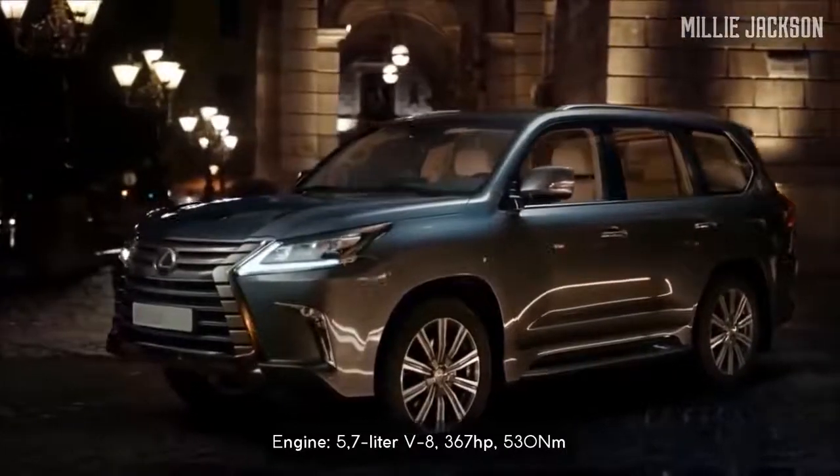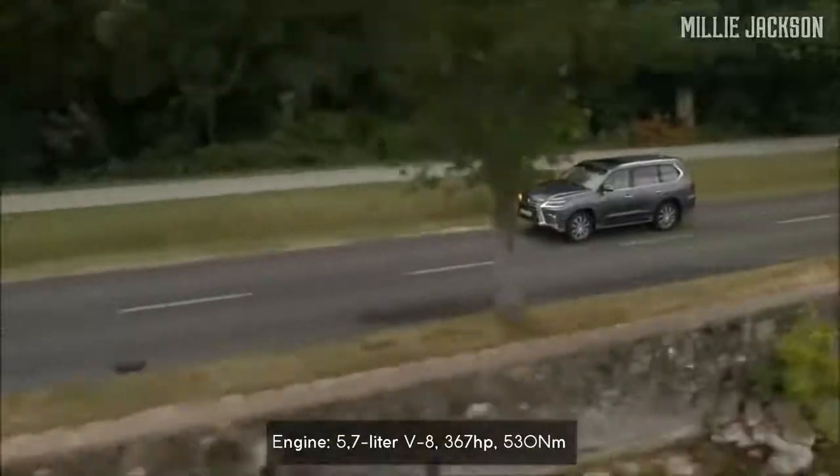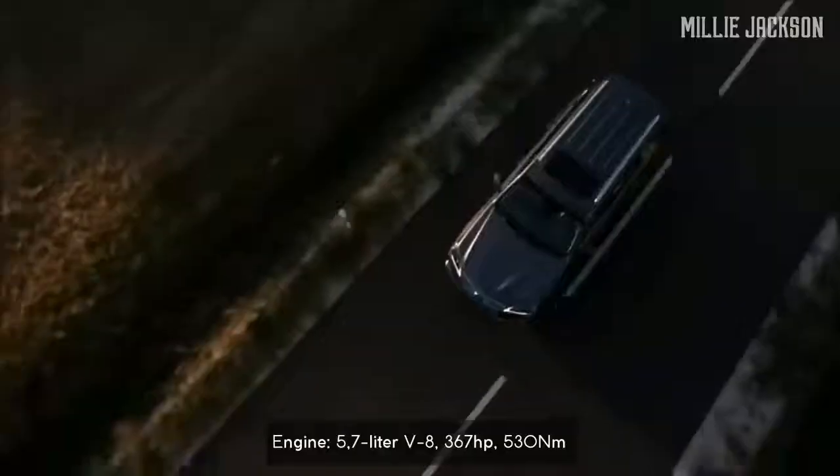It inherits some features from its predecessor, such as the 5.7-liter V8, 8-speed automatic transmission, and 4-wheel drive system.